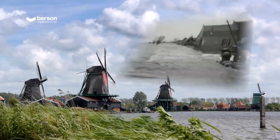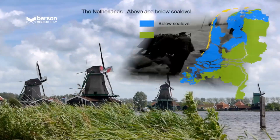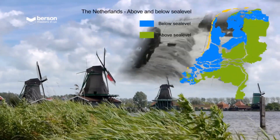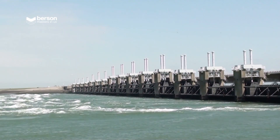For centuries, the Dutch have lived from and fought against water. With 55% of the country still below sea level, the Netherlands has proved to be a pioneer in innovative water treatment.